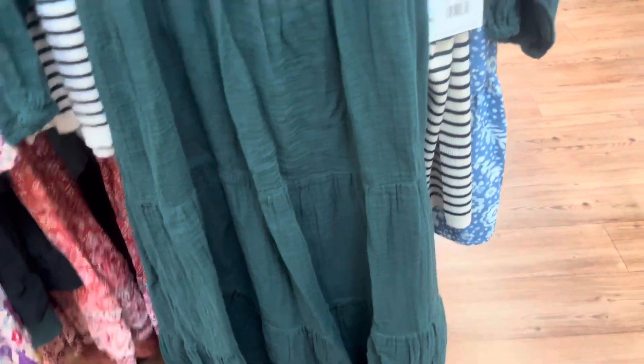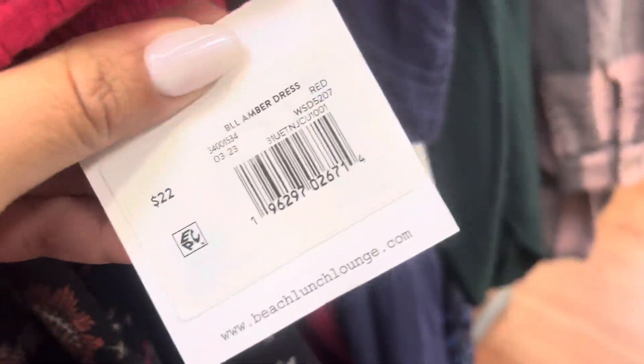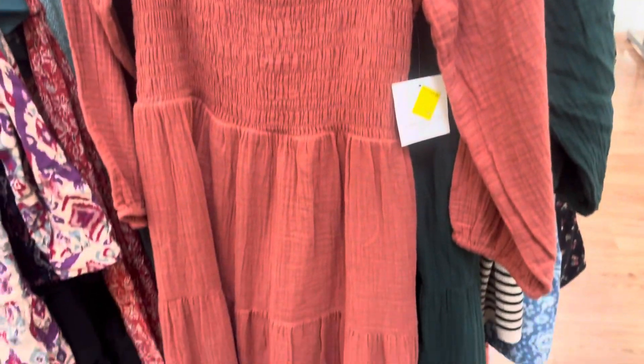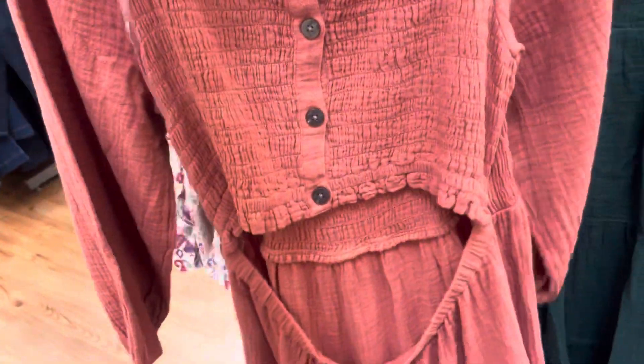They also have these dresses right here — these are only $5. They have a green one, a red one, a blue one, and another color — all going to be $5. Here are the barcodes. This is how it looks, and let me show you the back — this is how the back looks. It's real cute.